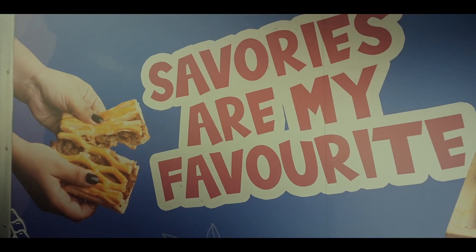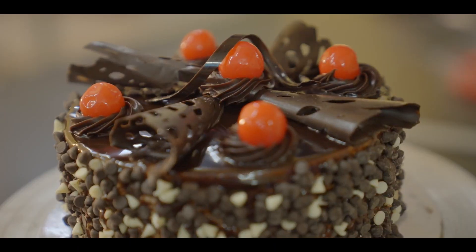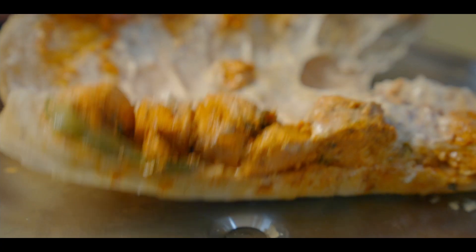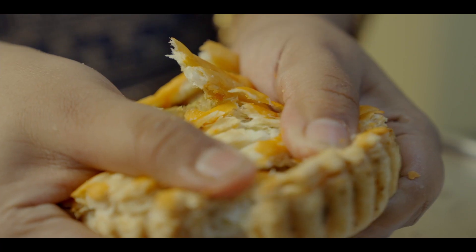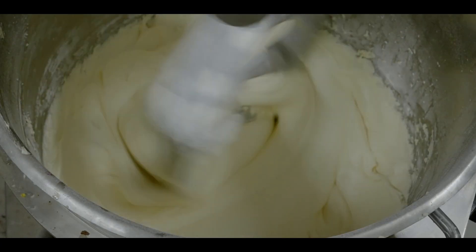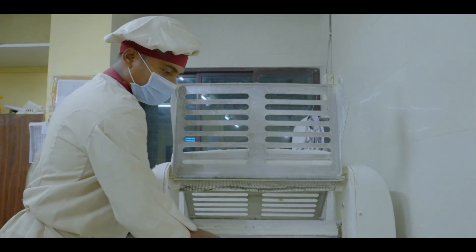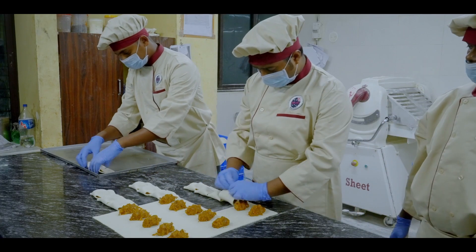Taste the goodness in every bite with our freshly prepared quality menu items ranging from cakes, homemade cookies, vegetarian and non-vegetarian savories and other delectable goods. There are certain methods involved in the preparation of these products, which go through chronological steps in shaping the final product.